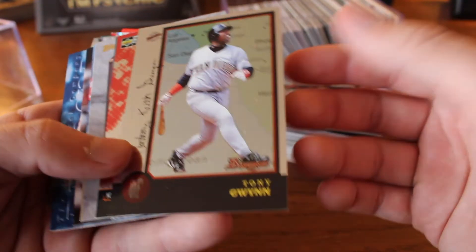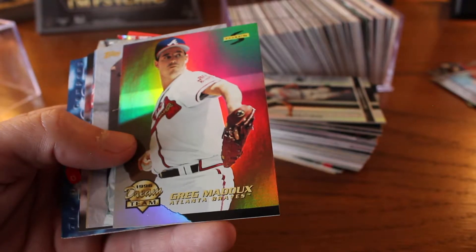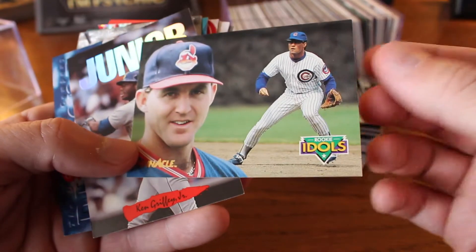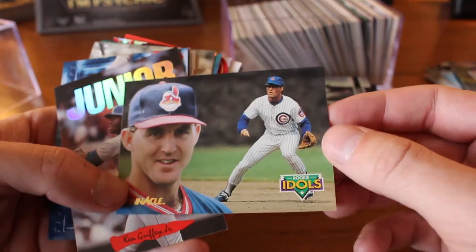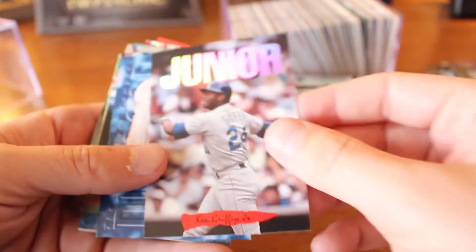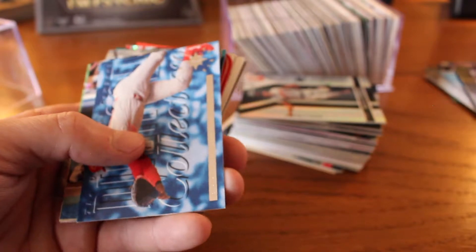Nomar Garciaparra. Greg Maddux. '96 Dream Team, Score. Stan the Man Musial. Rookie Idols — I see Jim Thome in the foreground. Oh my God, so this is a Jim Thome rookie, that's awesome — with Rhino in the background. I love that. And who doesn't love Ken Griffey Jr.? That one being from Triple Play, 1990. Barry Larkin, Upper Deck Diamond Collection. Jeff Bagwell rookie of the year card. Excellent.